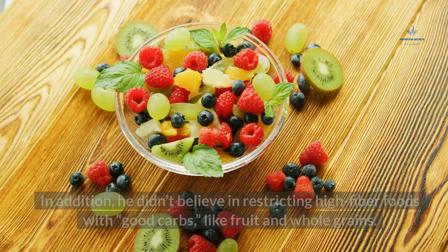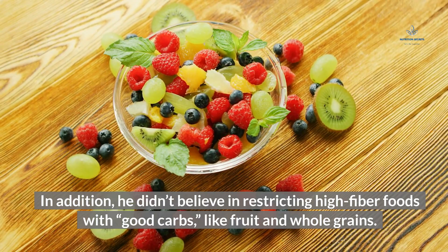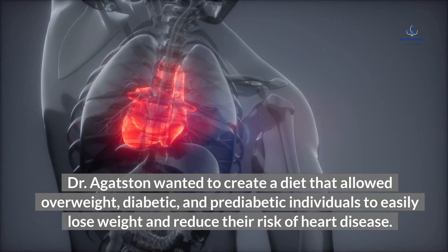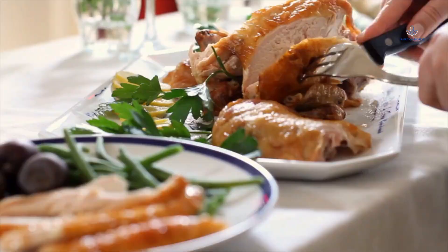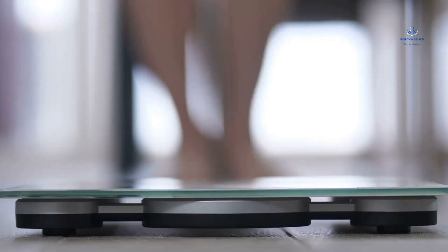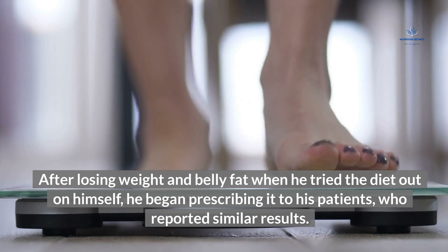In addition, he didn't believe in restricting high-fiber foods with good carbs, like fruit and whole grains. Dr. Agudson wanted to create a diet that allowed overweight, diabetic, and pre-diabetic individuals to easily lose weight and reduce their risk of heart disease. Therefore, he developed the South Beach Diet, which is rich in low-glycemic index carbs, lean proteins, and unsaturated fats. After losing weight and belly fat when he tried the diet out on himself, he began prescribing it to his patients, who reported similar results.